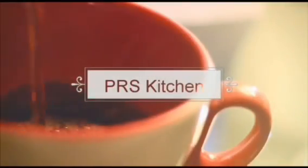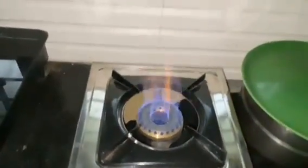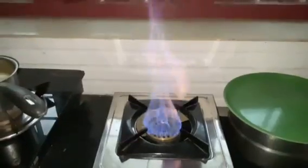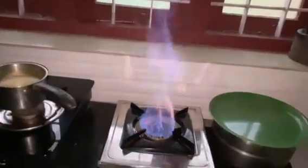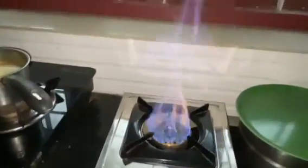PRS Kitchen: in the kitchen, you can use it. You will use it with a lot of water. Now you will use it with a bit of water.